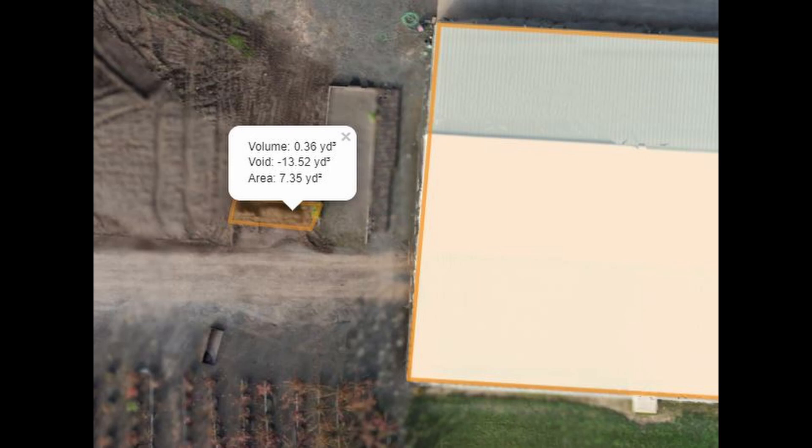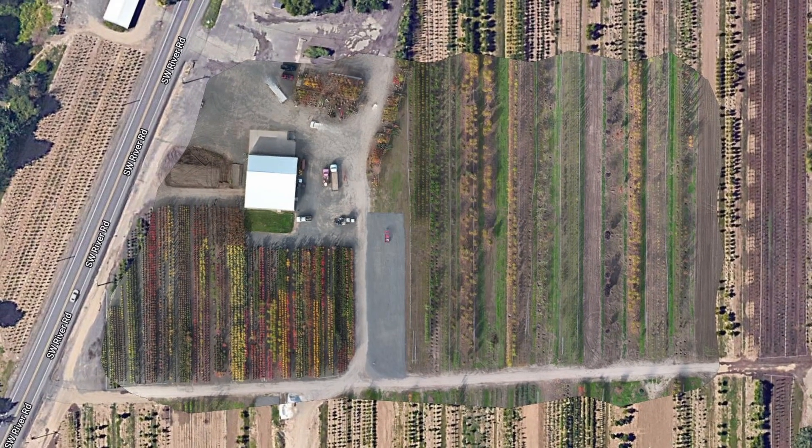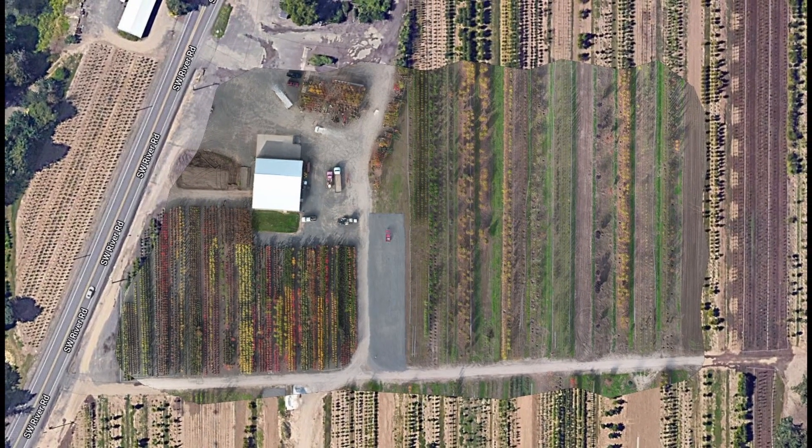Especially in construction. Reach out to us anytime and we'd be happy to provide drone video, photo, and mapping services to you. Thanks for watching.